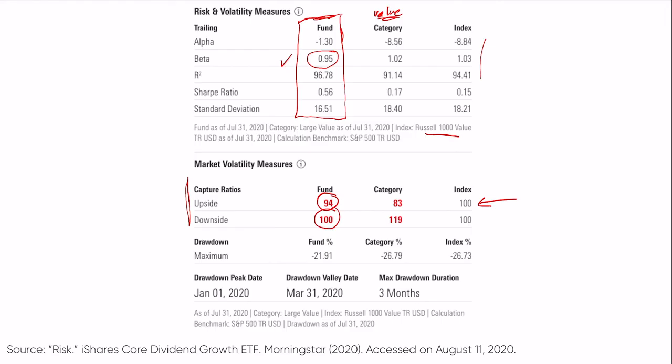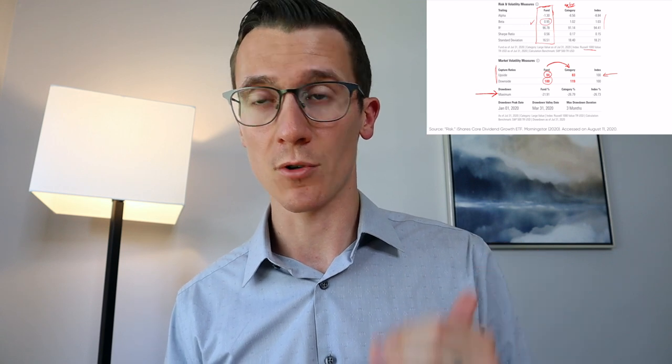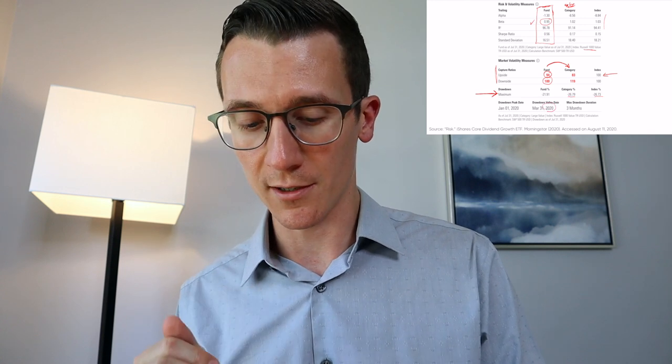In my opinion, maximum drawdown is the most important risk metric. We don't necessarily care about upside volatility — we don't want to penalize a stock for going up 40%. What we want to know is the maximum drawdown: top to bottom, how much has this fund historically declined, and how does that compare to other choices? The category and index are both right around 26.5% maximum drawdown, which was in 2020. From January 1st to March 31st, this fund only dropped by 22%, so on a drawdown basis this fund does a pretty good job of reducing risk.